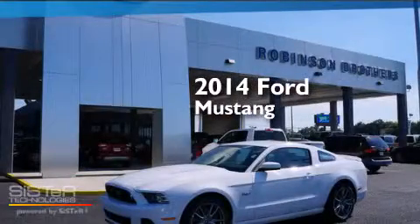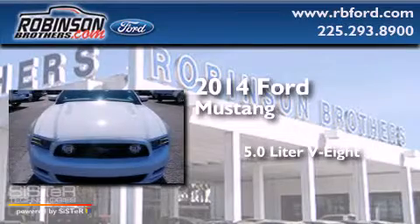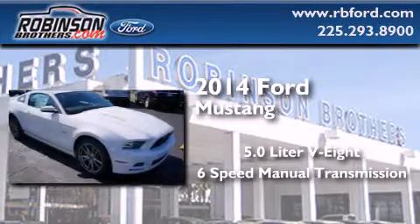This is a brand new 2014 Ford Mustang. It has a 5.0-liter eight-cylinder engine and a six-speed manual transmission.